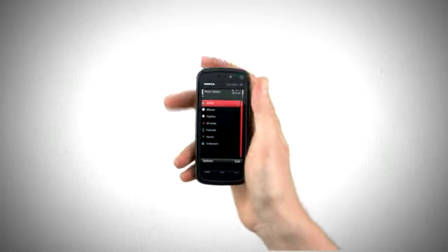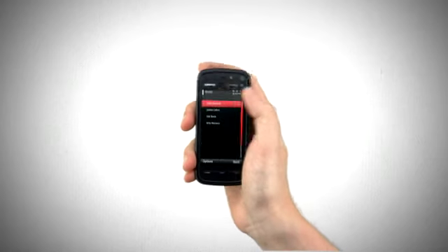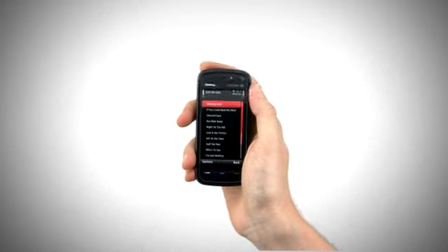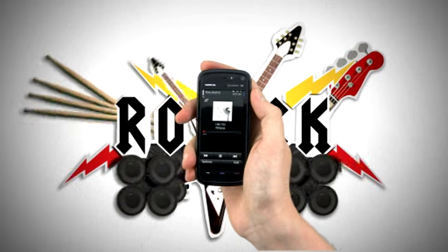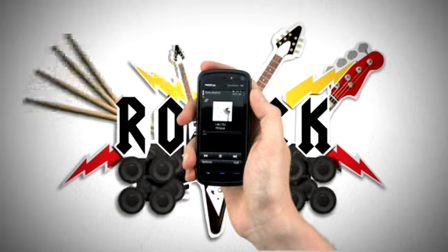You're done. Just go into your music menu and select the artist and then the track you've just downloaded. Play it out loud and enjoy through the built-in stereo speakers or listen via your inbox headset.